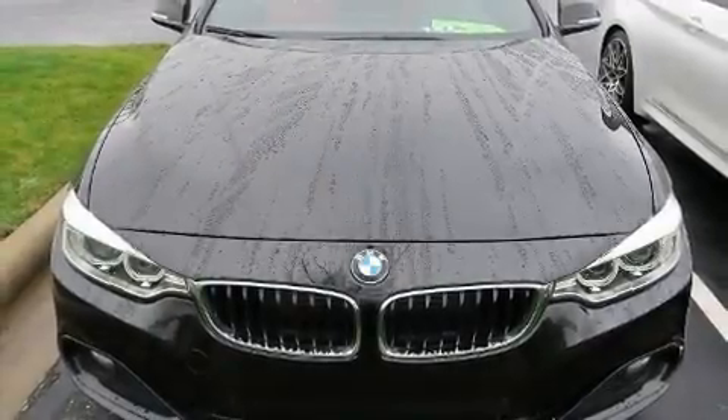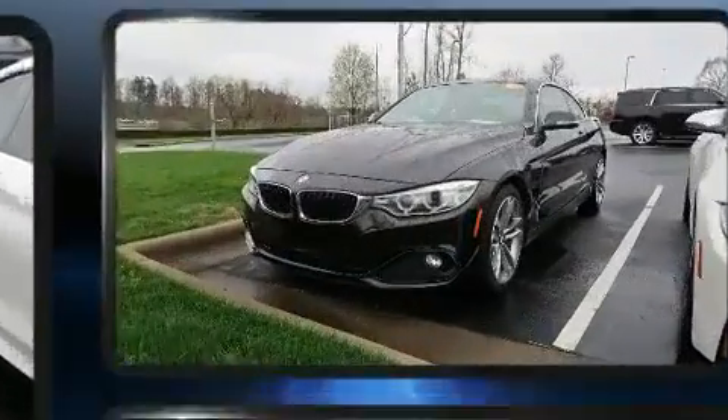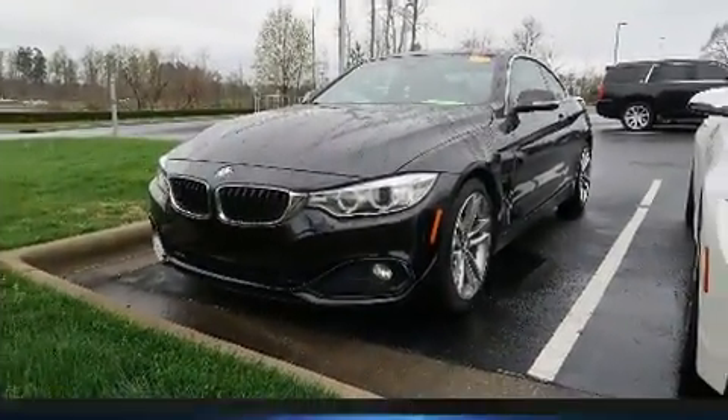The 2017 BMW 430i — this two-door, four-passenger coupe still has less than 25,000 miles. BMW made sure to keep road handling and sportiness at the top of its priority list.